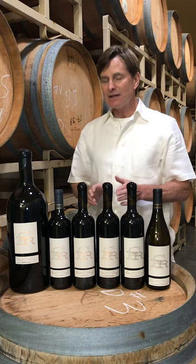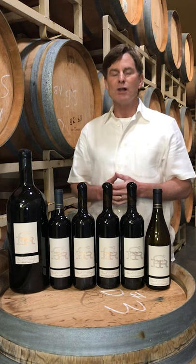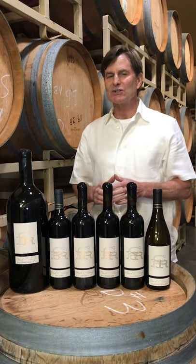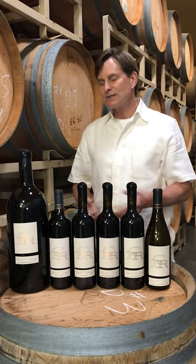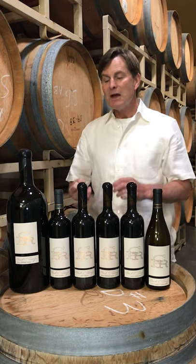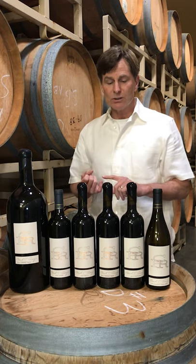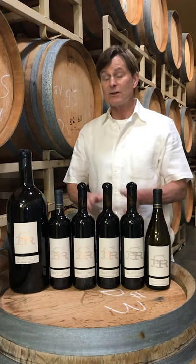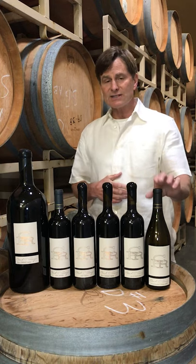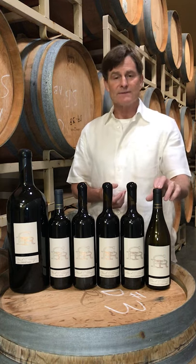CPR doesn't stop there because we also do other select varietal bottlings. Sometimes we'll find an exceptional block of fruit from one of the wonderful vineyards we work with, set it aside, let it age a little longer, and turn it into just magnificent wine. We have done that with Petit Verdot, Merlot, Cabernet Franc — an incredible Cab Franc — Carmenere, which we just bottled this past year. And new to the lineup is Chardonnay — a 2018 Reserve Chardonnay under the CPR label.